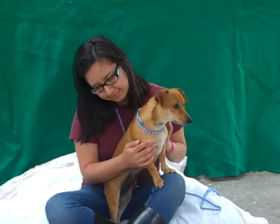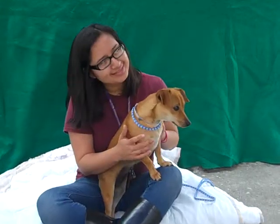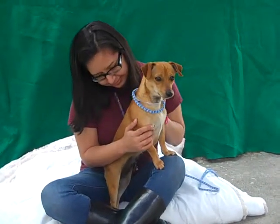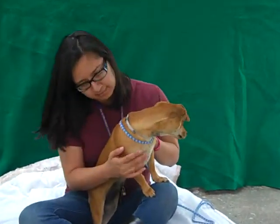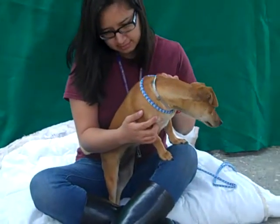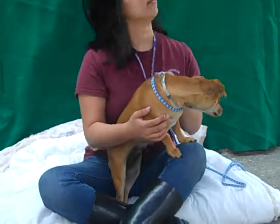I'd like to introduce you to Chilindrina. Chilindrina is here at the Baldwin Park Animal Care Center and her impound number is 846-76-508. She's a female reddish tan dachshund. She was brought here to the shelter as an owner surrender.